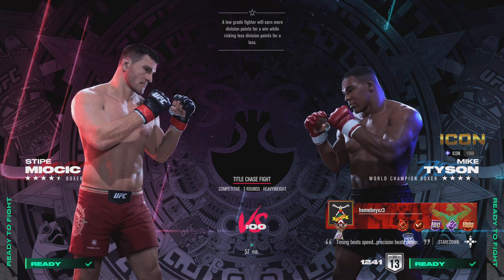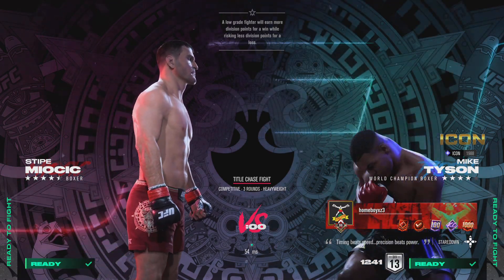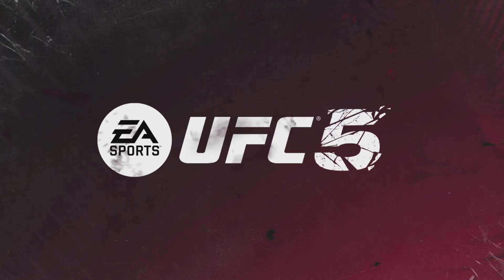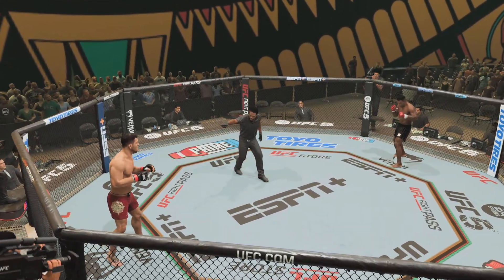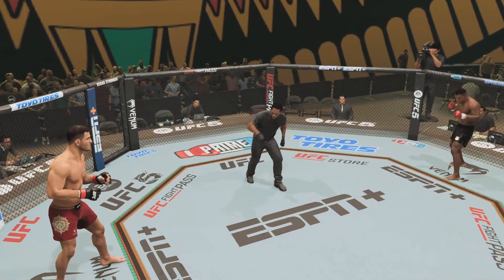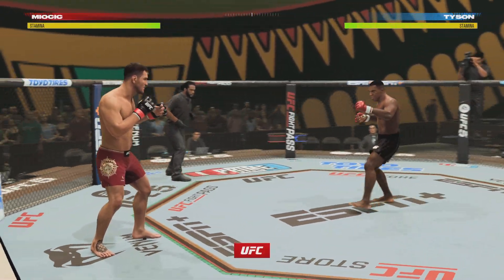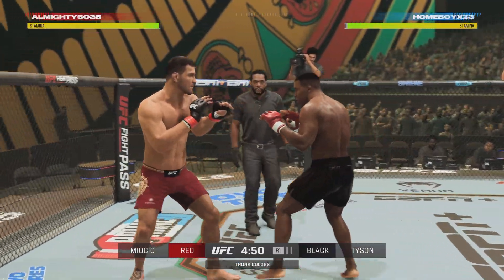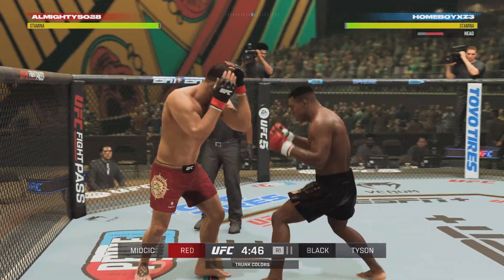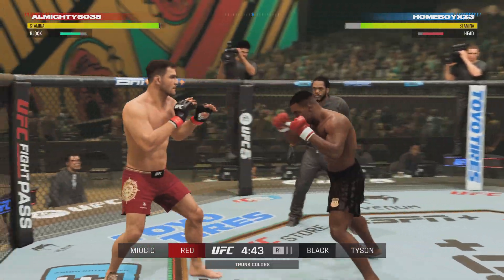Time! You ready to fight? Ready. Well, fight fans, it just does not get a whole lot more significant than this. Stipe Miocic putting his all-time great UFC legacy on the line as he welcomes Iron Mike Tyson to the Big Show.